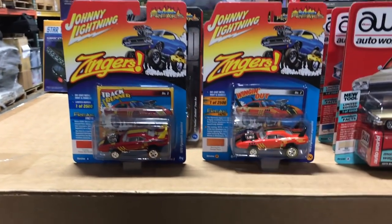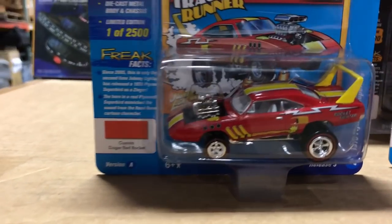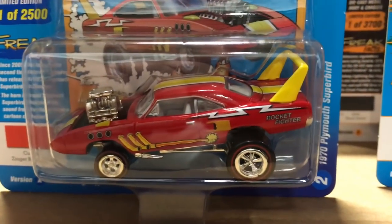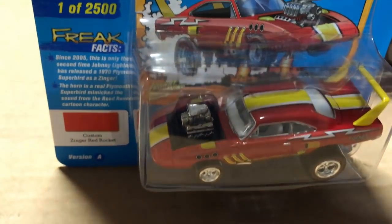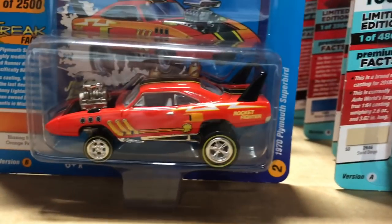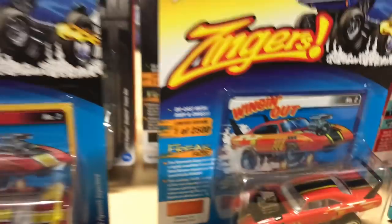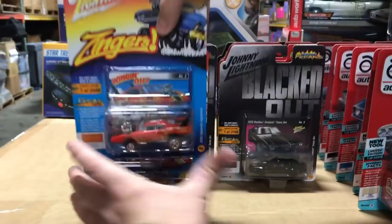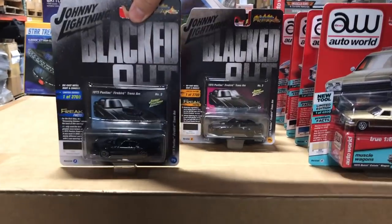Next up in Street Freaks is our new Zinger car — the 1970 Plymouth Super Bird with the big wing. These are really big and cartoony and cool looking. We've got it in red and yellow for version A with that big Zinger blown engine, and version B is in orange with black and yellow accents and decals on it as well.